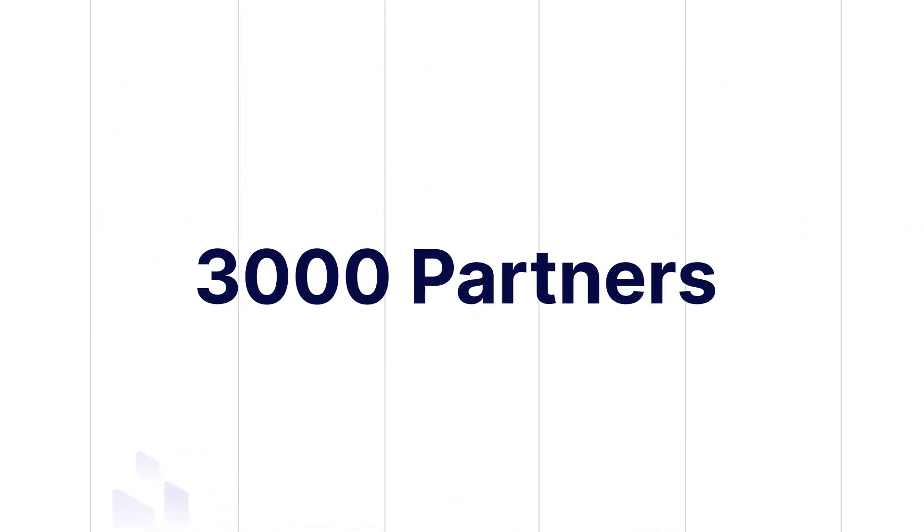Get to know the revenue platform 3,000 partners already know and love. Zomentum.